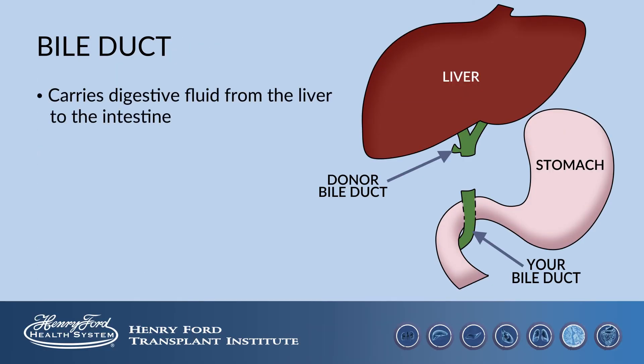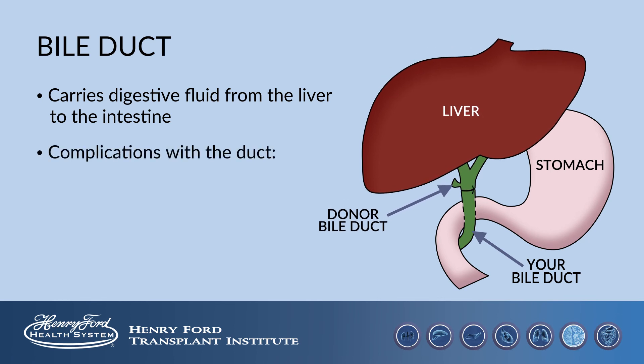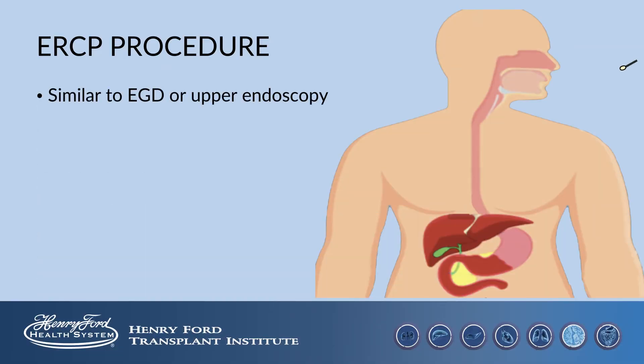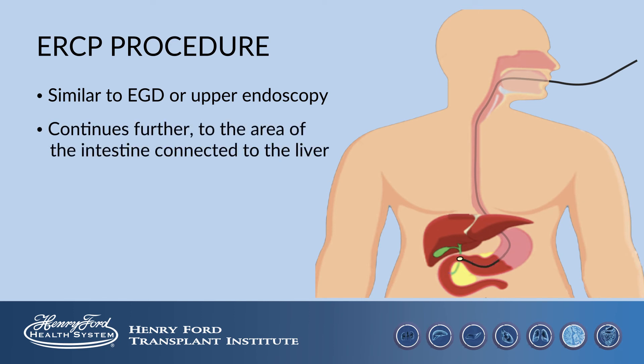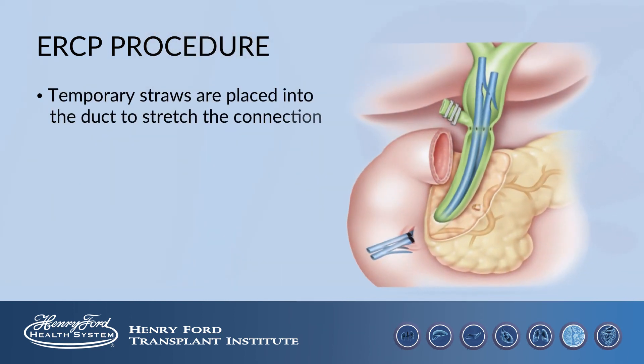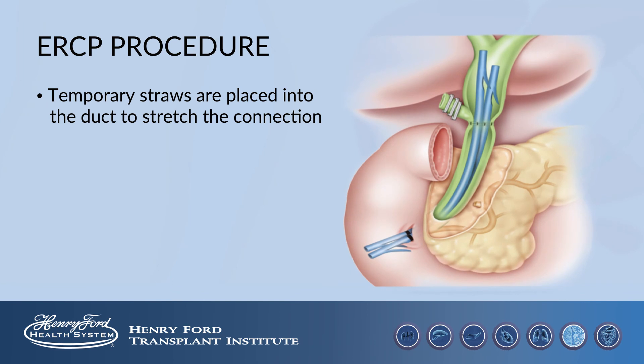The bile duct is a tube that carries digestive fluid from the liver to the intestine. Complications with the duct include leaking or narrowing of the connection. If we have suspicion that there is a narrowing of this connection, we do a procedure called an ERCP. This procedure is similar to an EGD where we use a video camera to look into your stomach; however, in an ERCP, we look further into the area of the intestine which is connected to the liver, and we look for any narrowing in that connection.